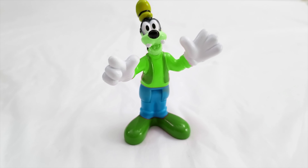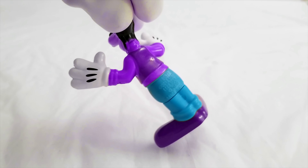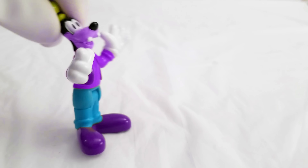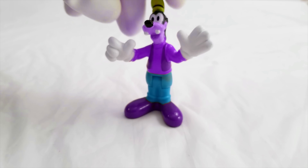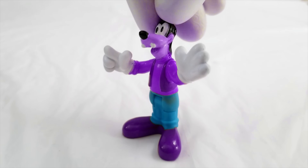Is that the color that Goofy usually is on Mickey Mouse Clubhouse? It's not quite right, is it? Okay, let's try something else. Let's try purple! What do you think about purple, Goofy? That's fun, right? Oh, a purple Goofy! Ha-ha-ha! That's pretty Goofy indeed, but I don't think that's the color he is on the show. We should try another color.